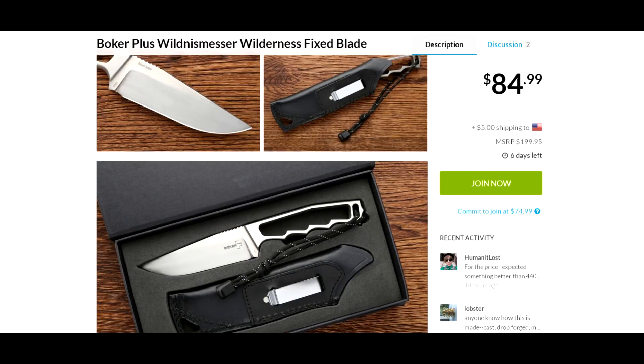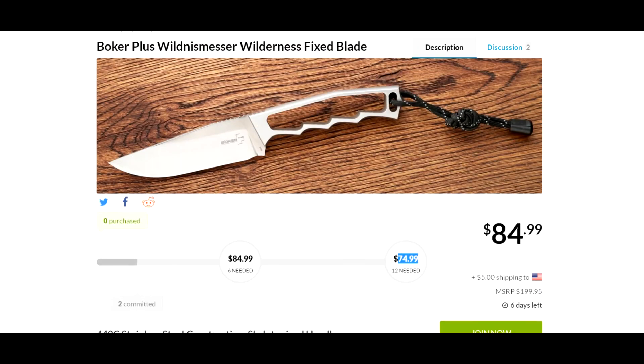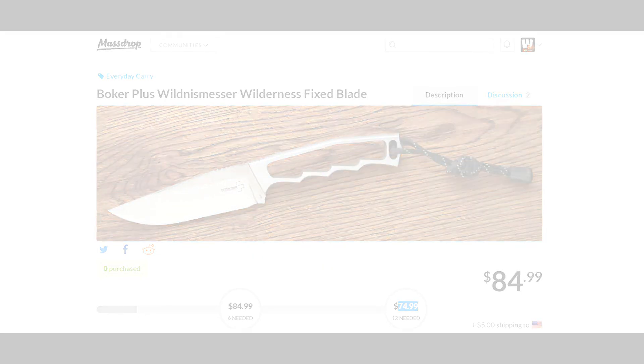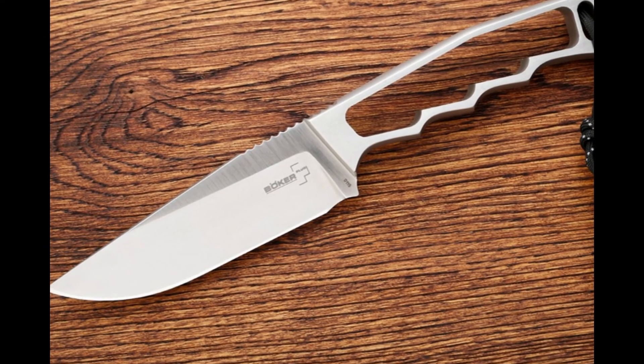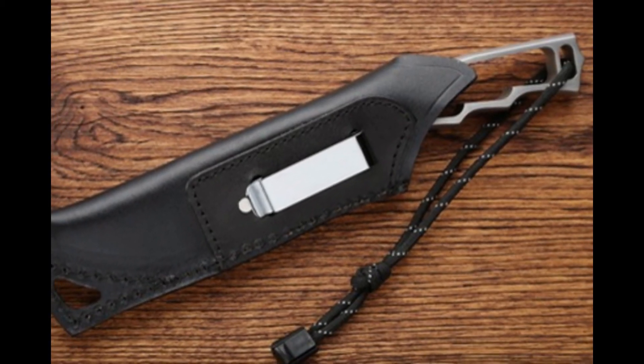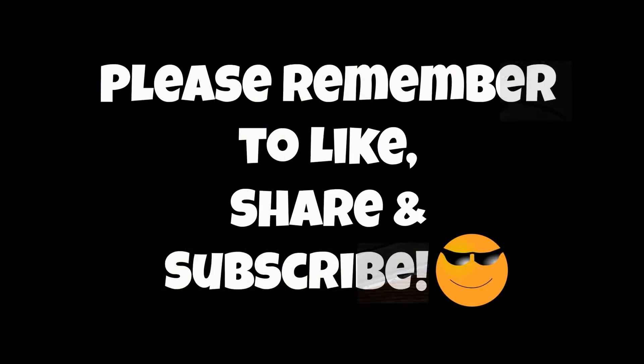As usual, I have those specs in my description with the link to get to this. I'll have these pictures for you after the video, so stay tuned. So one more time: Boker Plus Wilderness Messer, Wilderness Fixed Blade from Massdrop — $74.99 plus $5 shipping. Check it out. Thanks a lot for watching. Take care, and I'll see you next time.